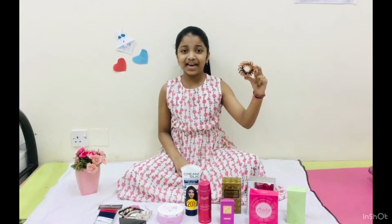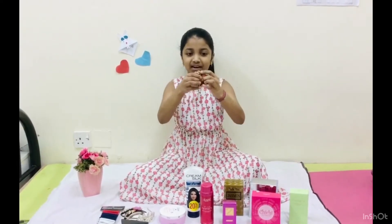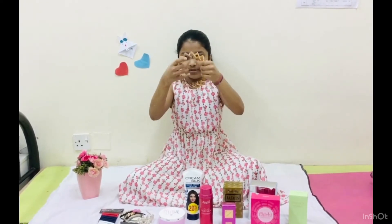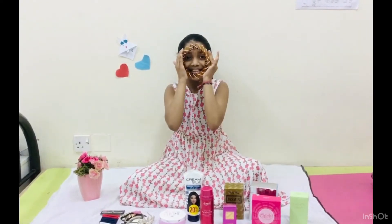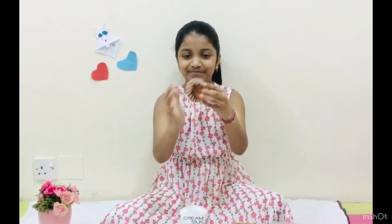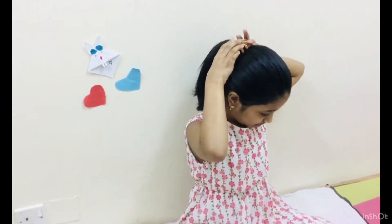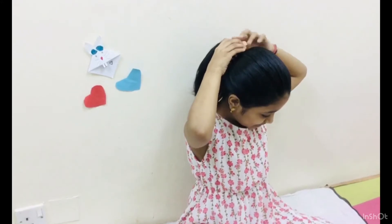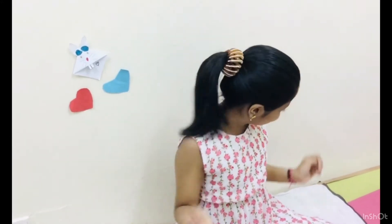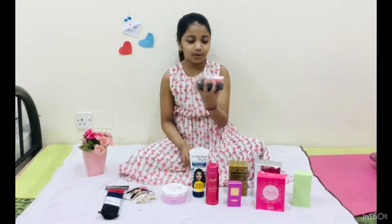This is a hair clip. Now, this is a hair clip.